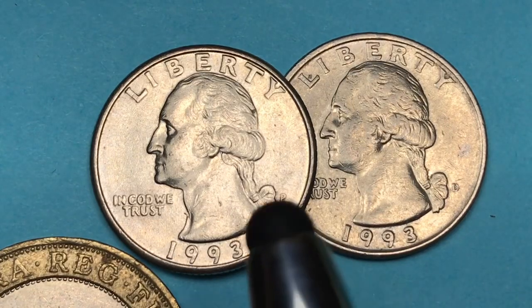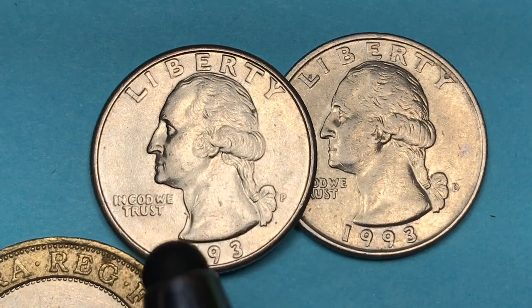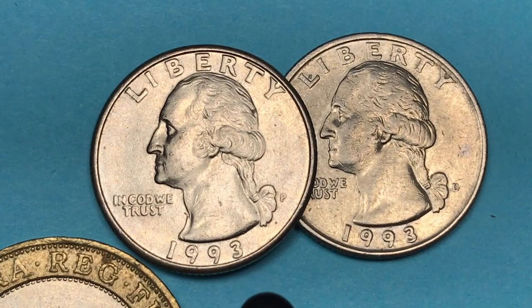We're going to look at the 1993 quarter today, the Washington quarter from the United States of America. There's 'Liberty' at the top, 'In God We Trust' under George Washington's chin, and 1993 down here.